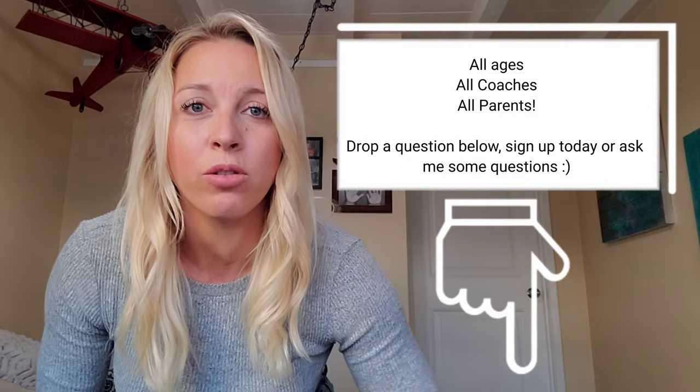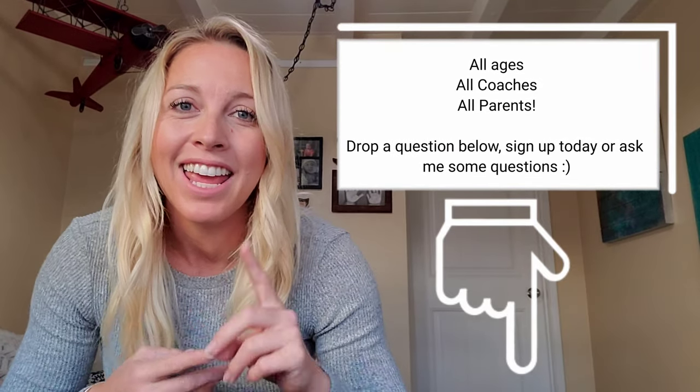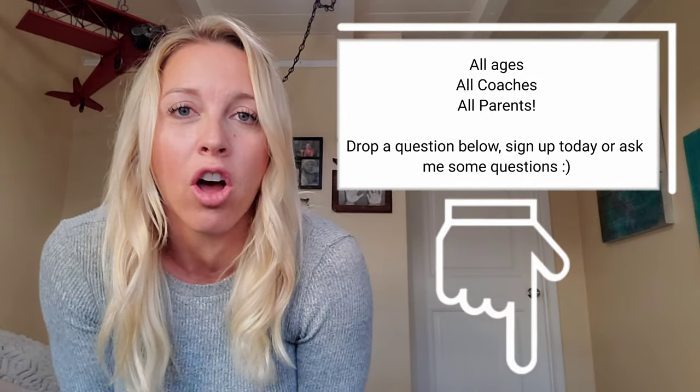If you've got more questions about how online training with me can help you, don't hesitate to reach out — send me emails, hit up the website, or talk to current online members right now. I look forward to helping you.